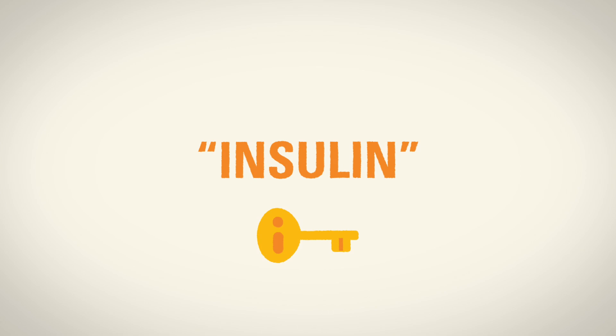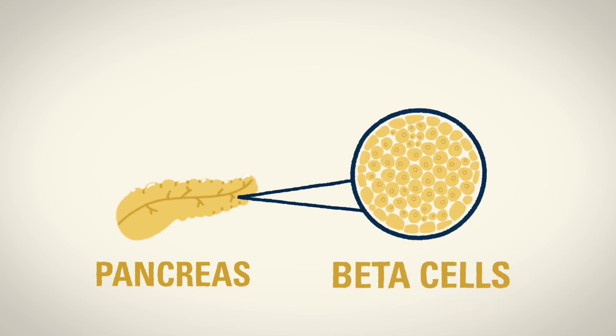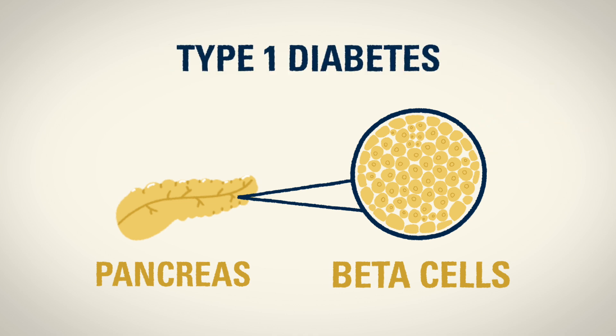So where does insulin come from? Insulin is made in the pancreas in special cells called beta cells. When the beta cells are working correctly, they make just enough insulin to get the glucose from the blood into the cells. In a person with type 1 diabetes, the beta cells stop making insulin, or they don't make as much as the cells need.